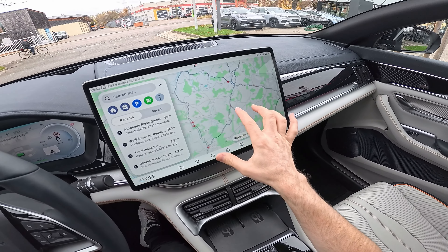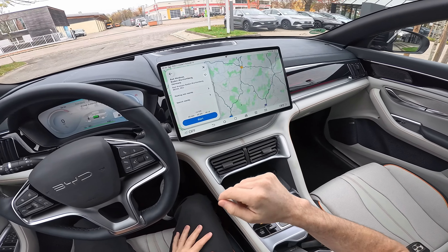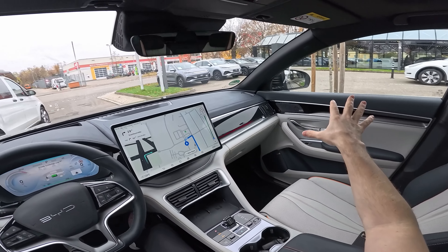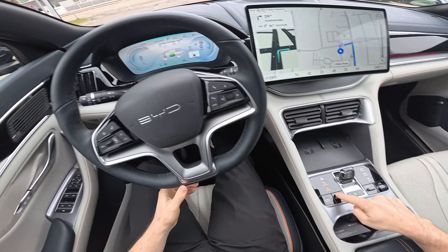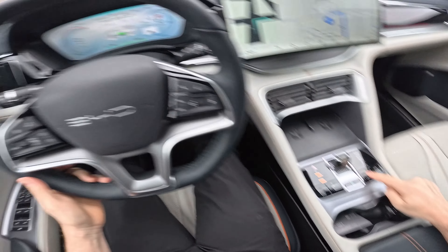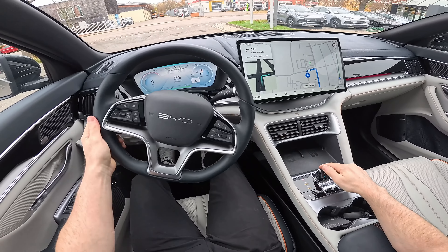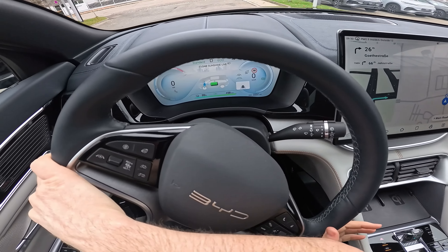We'll try to get on the highway a bit if we can. I set the destination, press start, and here we go. Visibility in the mirrors is very good — it comes with blind spot monitoring and large mirrors with good visibility all around. In the center console you have the start/stop button, the recuperation mode selector — standard or high — and the driving modes: Eco, Normal, Sport, or Snow. The shift-by-wire transmission is very small and compact. Press the brake, put it in Drive, and we're off.